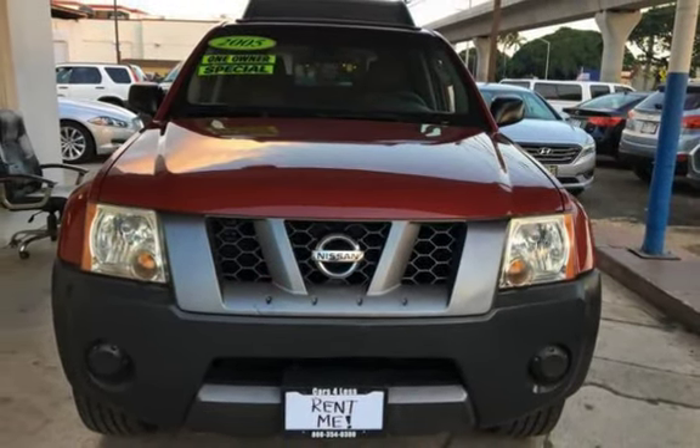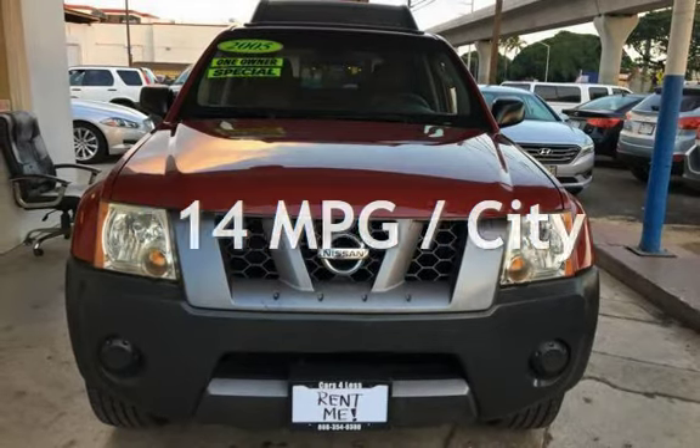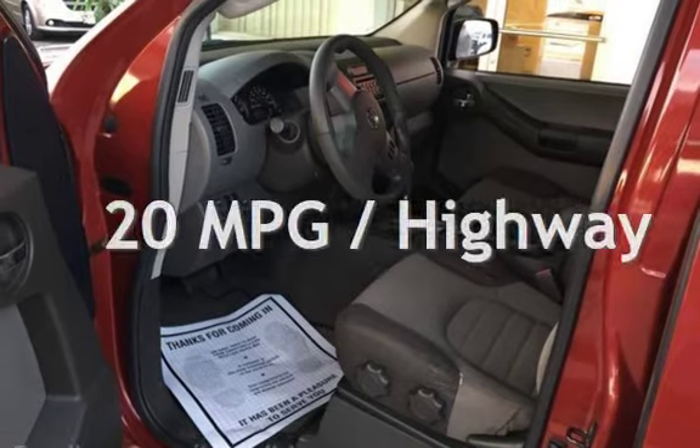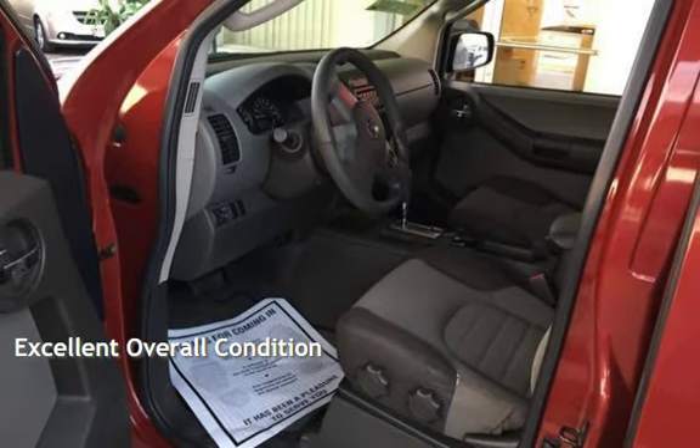Estimated fuel economy for this vehicle is 14 miles per gallon in the city, and 20 miles per gallon on the highway. This vehicle is in excellent overall condition.